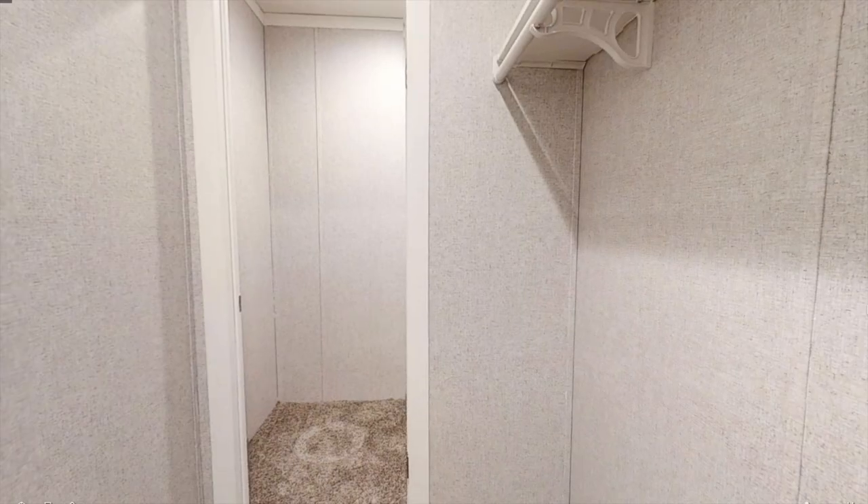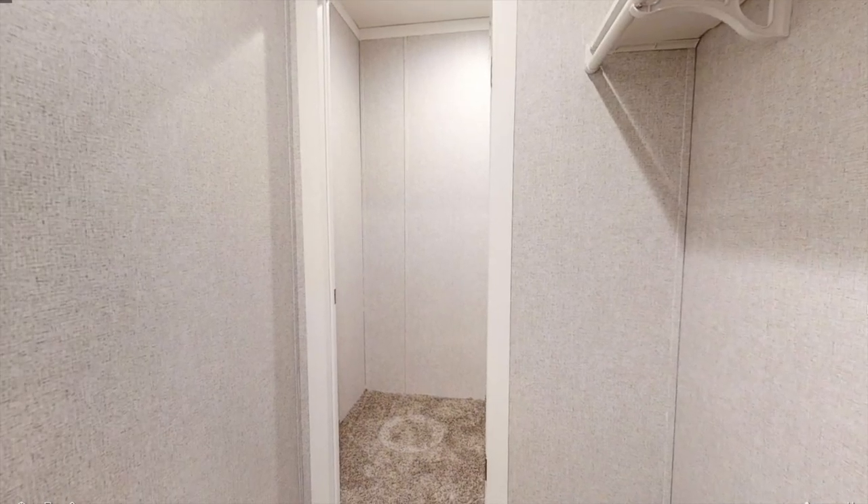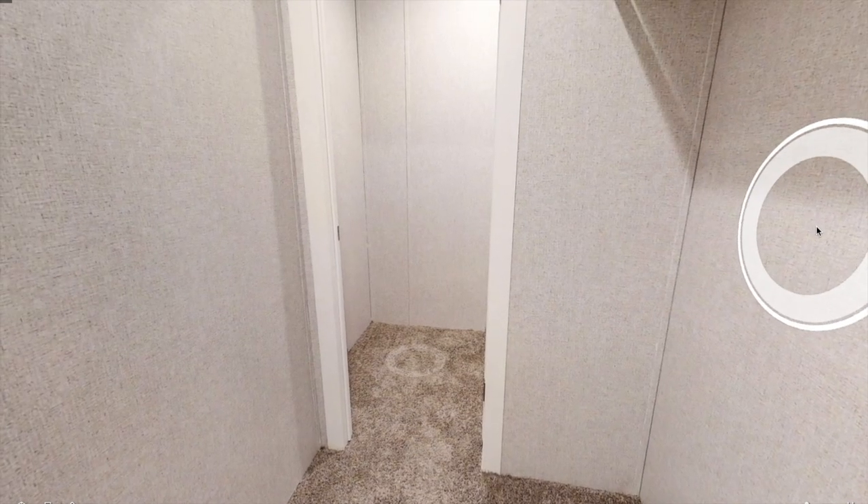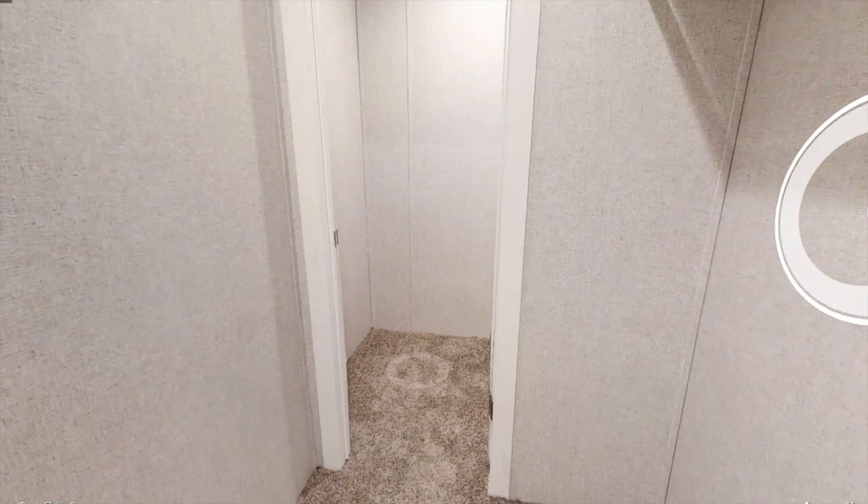Just past this toilet we have another closet, and what's kind of interesting about this is it's like a little room within a room. You've got this main closet and then back here you have this little space where you can actually shut the door. Comment down below what you would use this closet within the closet for — it's kind of interesting.